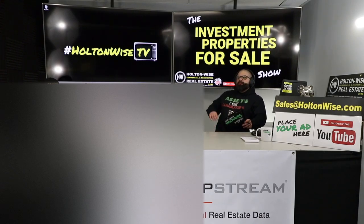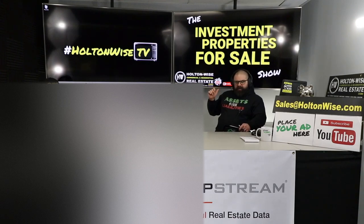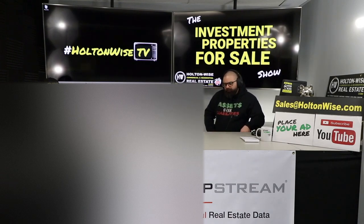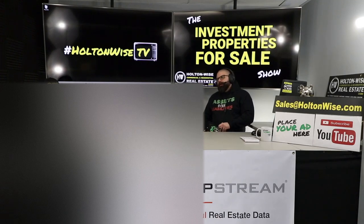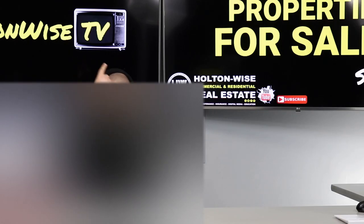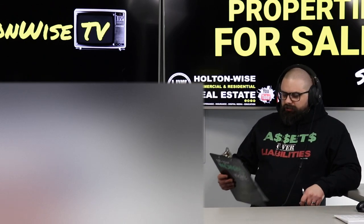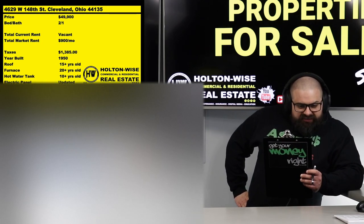Before I get into the property, if we have some new investors out there wondering what a BURR deal is — BURR is an acronym: Buy, Renovate, Rent, Refinance, Repeat. Essentially, you take a property that's beat to hell, fix it up, put a tenant in there, go back to the bank — because you bought it in cash — and theoretically the ARV (after repair value) should be higher than your acquisition price plus rehab. You get a refinance, get most or all of your money back, and repeat the process. I've made a lot of money doing that. It's really changed my life, and that's what we're doing today.